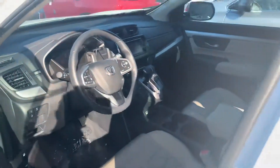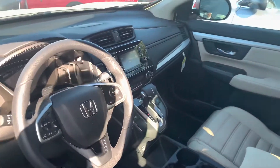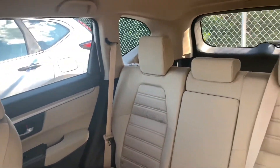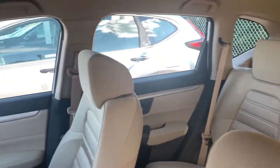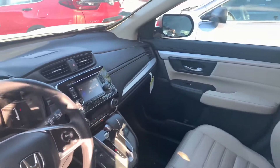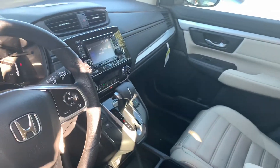This is the LX model, of course — it is the base model CR-V, and thus the most affordable, but it does still have a host of great features. The 2020 model has been upgraded with the 1.5-liter turbocharged four-cylinder engine, matching its upper trim levels.